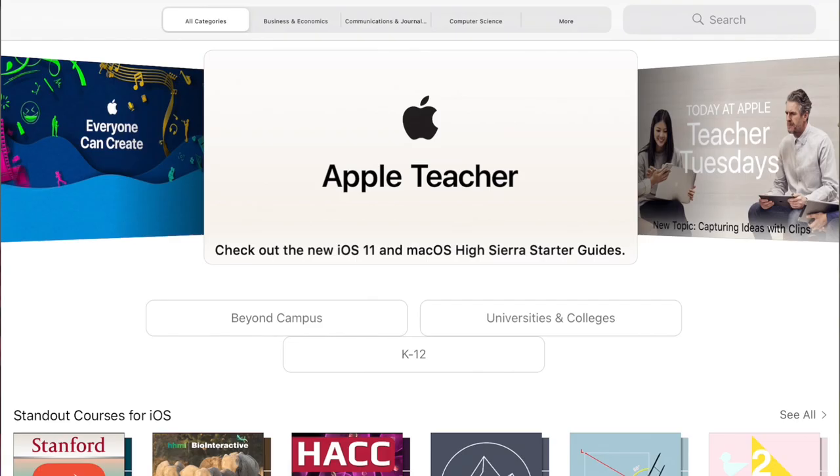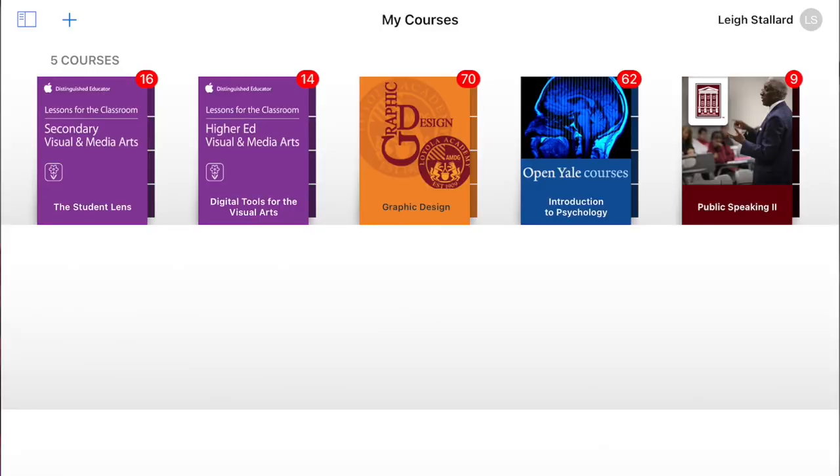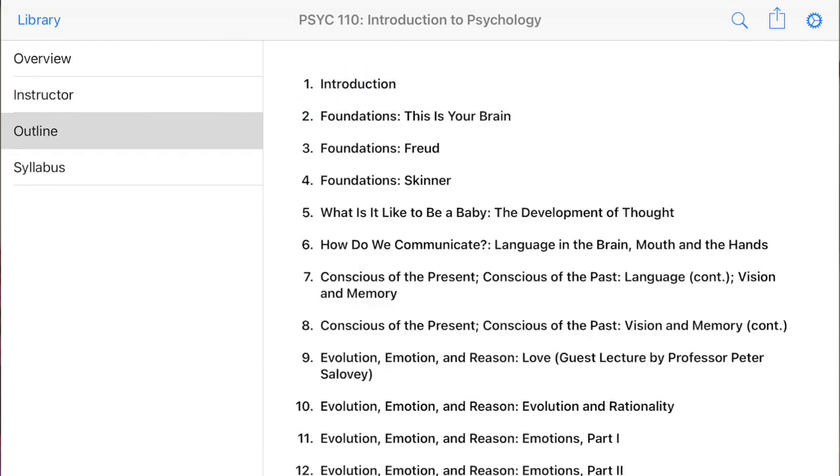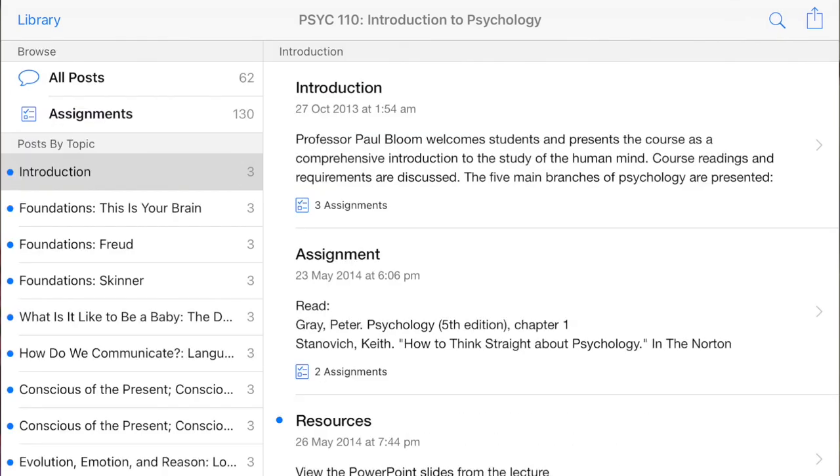For older kids, check out iTunes U, which is a resource on iPads and iPhones filled with free courses from top universities around the world. For example, I've been looking at an introduction to psychology from Yale University — incredible value, available for free. And suddenly £329 for an iPad doesn't seem so bad, does it? Let me know what you think in the comments.